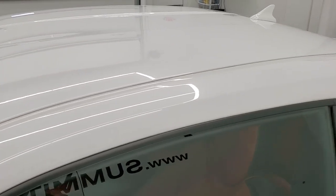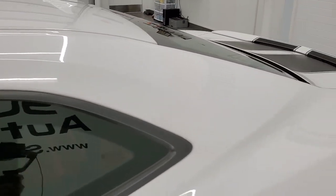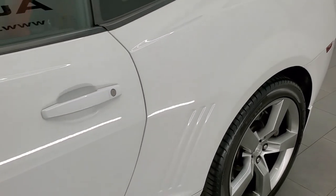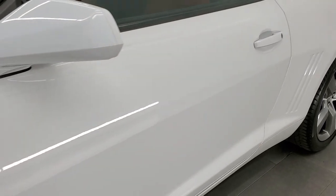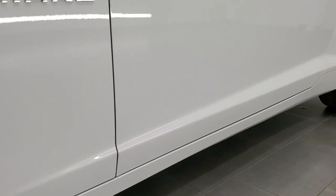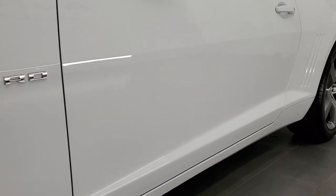If you like the video and want to subscribe to our YouTube channel to see videos that we do each and every day, in the lower right-hand part of the screen is a subscribe button. You can click that and then click the notification button as well. You'll get updated every single day that we do videos here at Summit Auto.